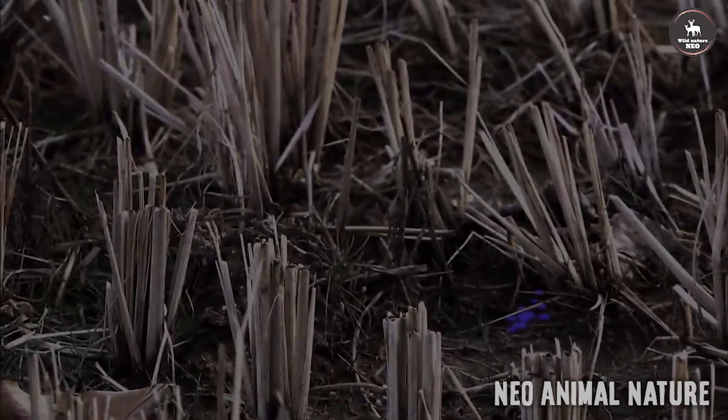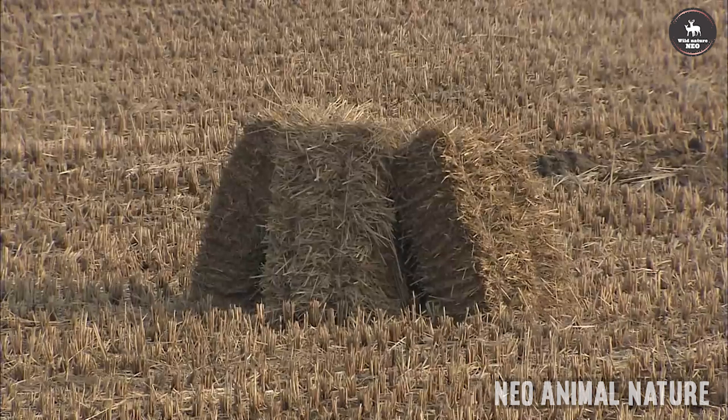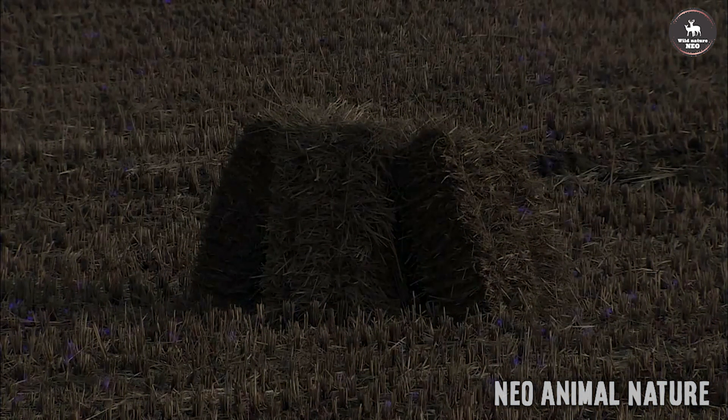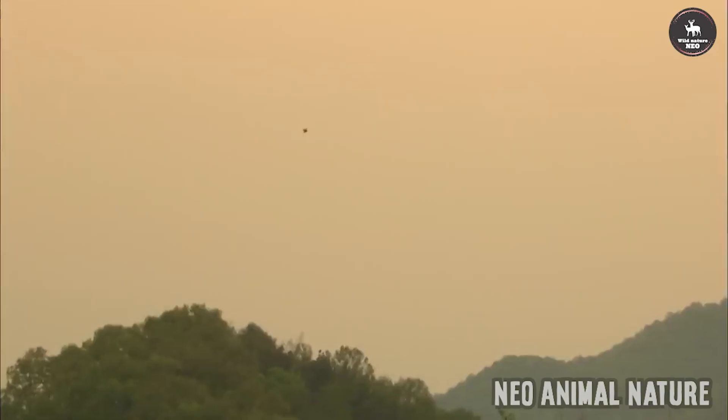The nest, in a tree or on a cliff, is substantial, built of sticks and lined with softer materials. The two to five whitish eggs are blotched with brown.